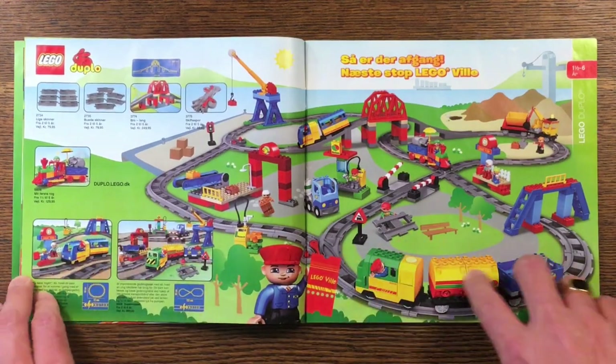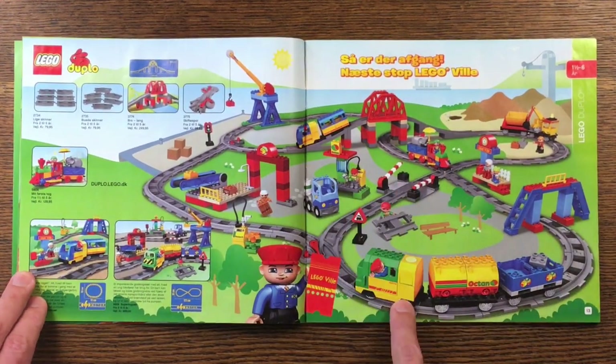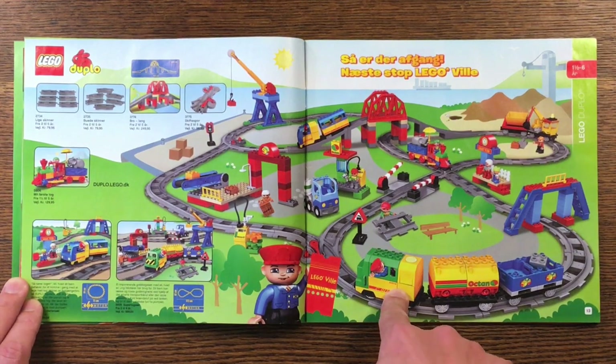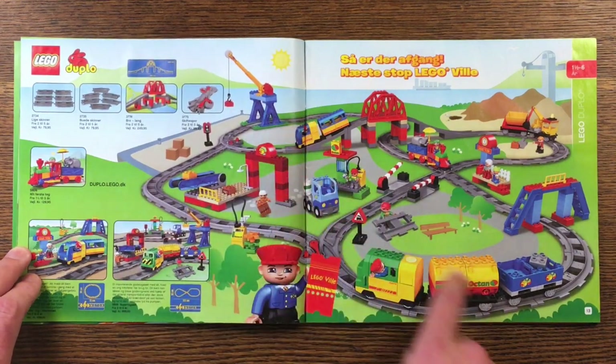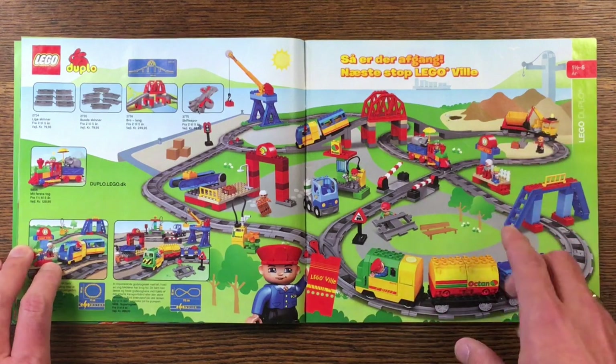Duplo trains — choo choo train! Cool trains. I actually think this is the same picture as in the 2009 catalogue, so not much going on here. There's no indication of this being new — there's usually a little badge or sticker saying new in this and this month.